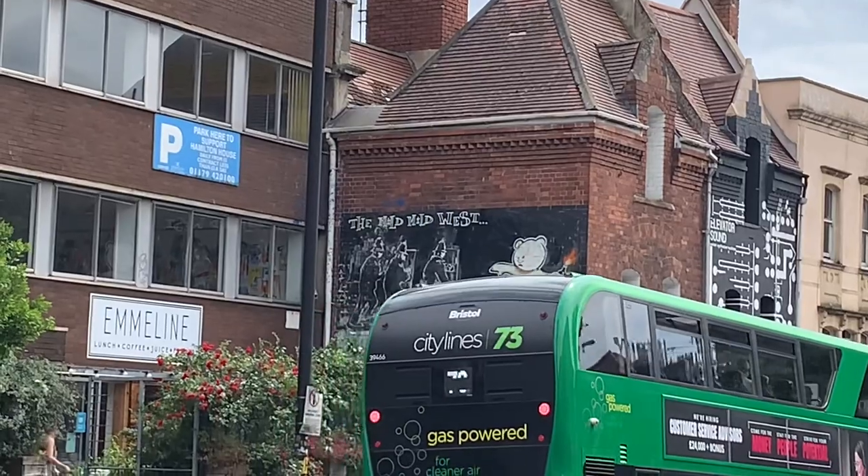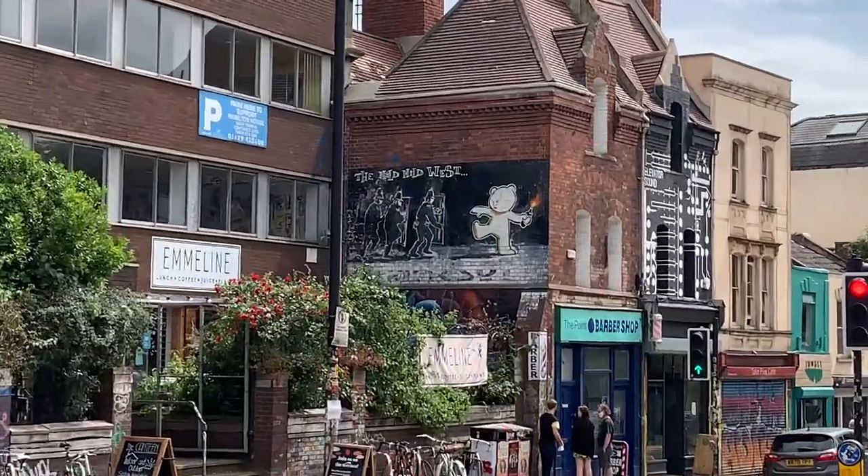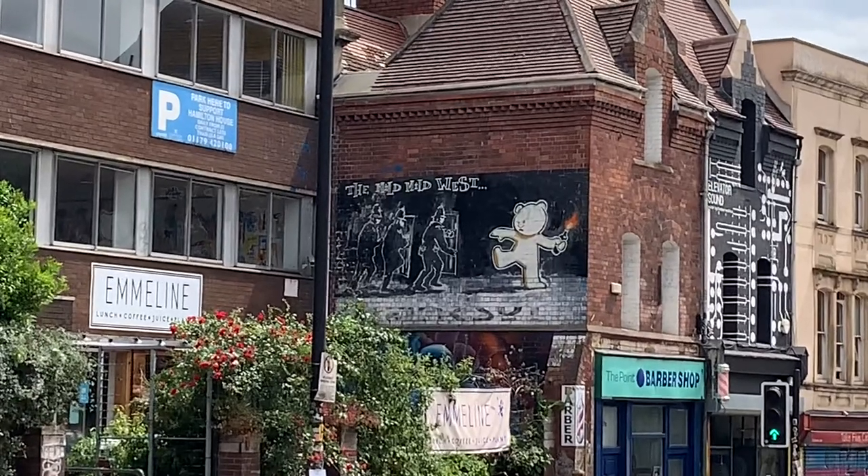Banksy drew the artwork in 1999, in response to unlicensed raves in the 90s being shut down by the police.